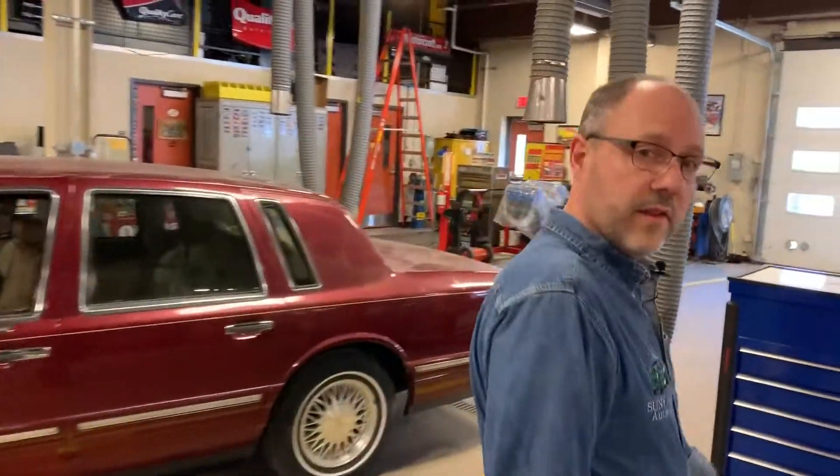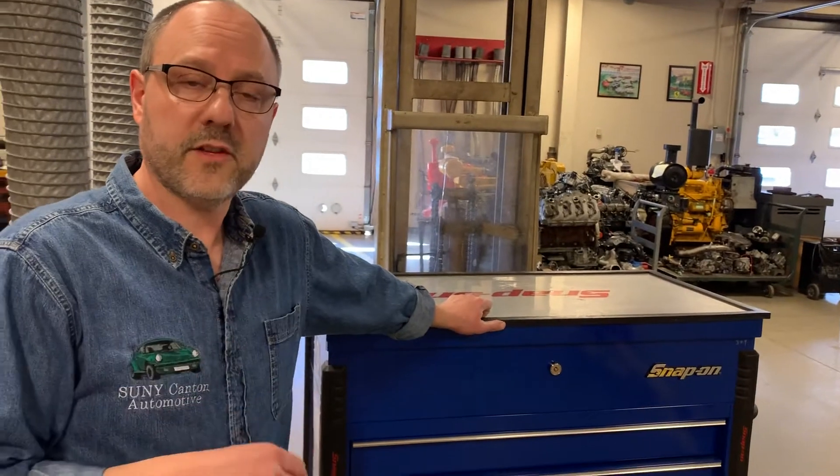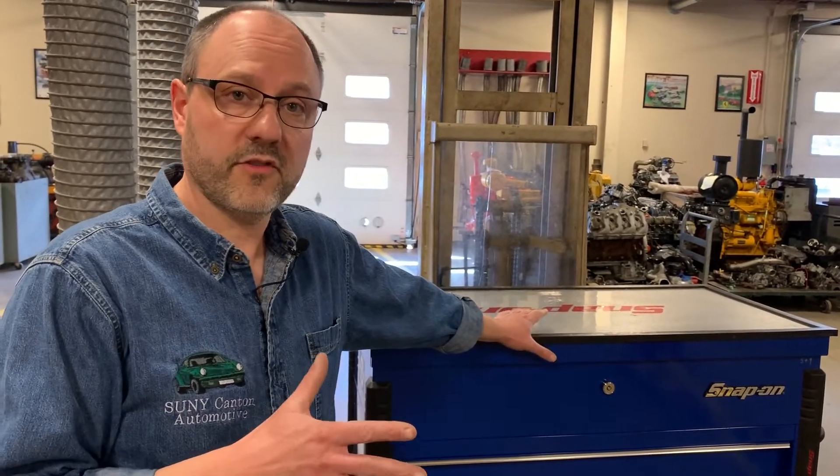I want to mention that we were the first in the Northeast to get a Snap-on diagnostic certification training, and this first generation unit is completely full of electronics.